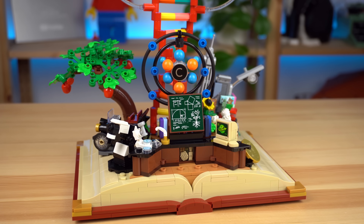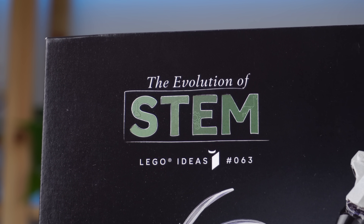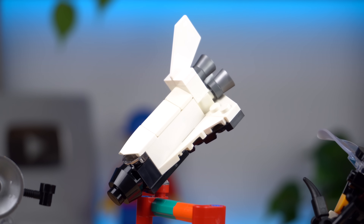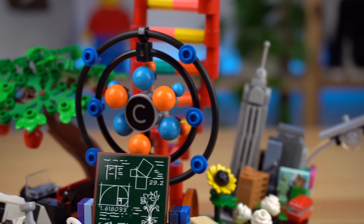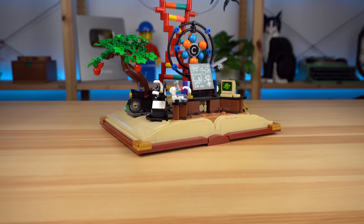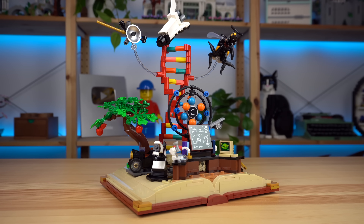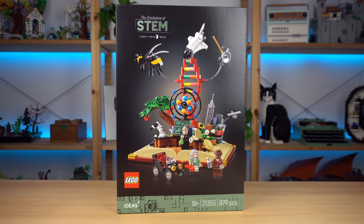Before that, let's start with the general theme. STEM — science, technology, engineering and mathematics — represents the core disciplines that drive modern innovation. This collection of different objects, scenes and technology does offer a wide enough sample of those, which is great, but could be seen as a big random pile of objects, especially if people don't really know what STEM is. And the box doesn't really offer any guidance in that regard either.